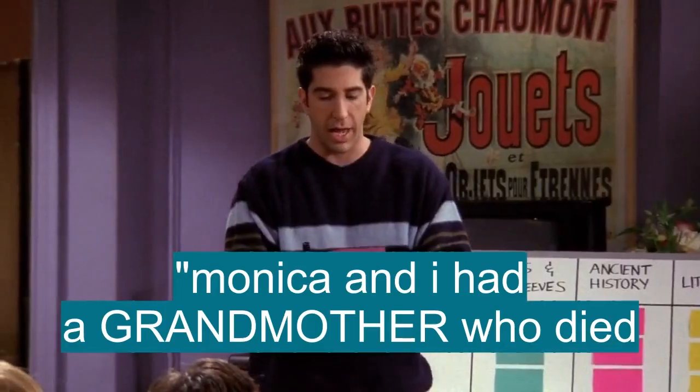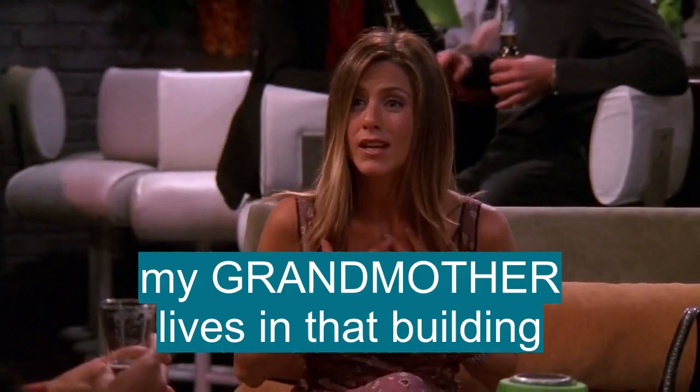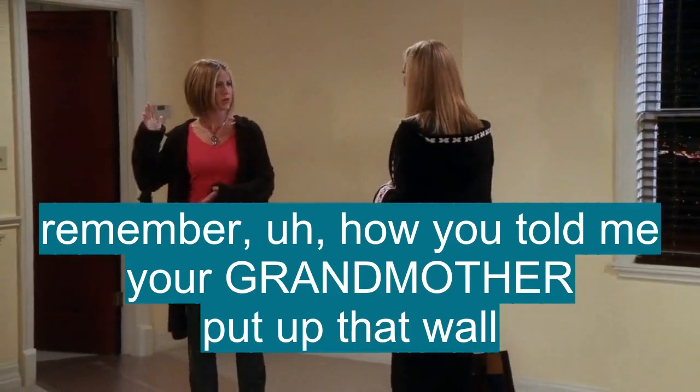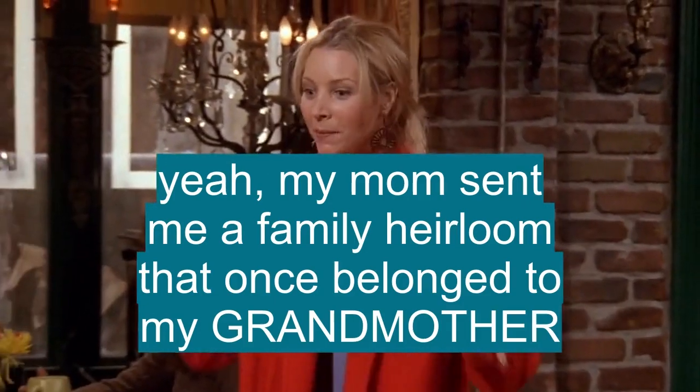No, I know. Monica and I had a grandmother who died. It'll kill my grandmother if she finds out. My grandmother lives in that building. Remember how you told me that your grandmother put up that wall to make that into two bedrooms? Yeah, my mom sent me a family heirloom that once belonged to my grandmother.